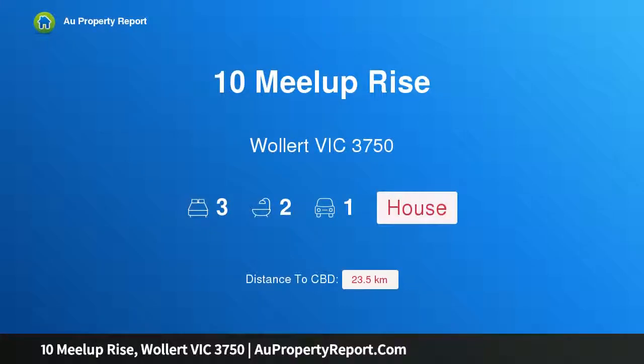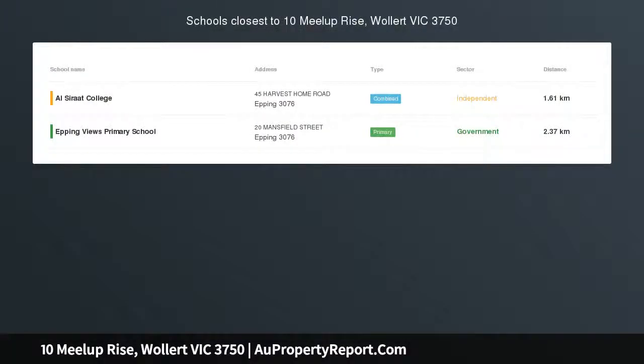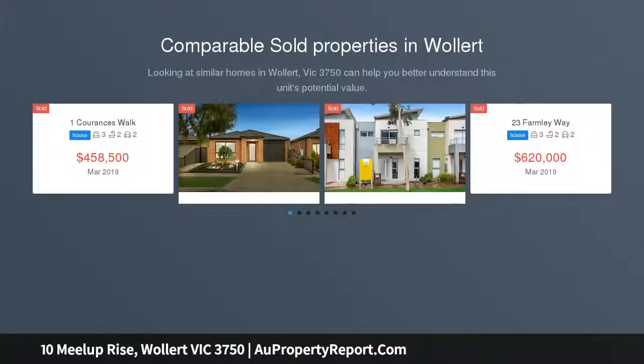Hi, I am glad to introduce property 10 Miler Prize, Wallan Victoria 3750. Nest or invest in a prime location — a fantastic opportunity for the first home buyer, astute investor, or downsizer who is looking for lock-and-leave living.